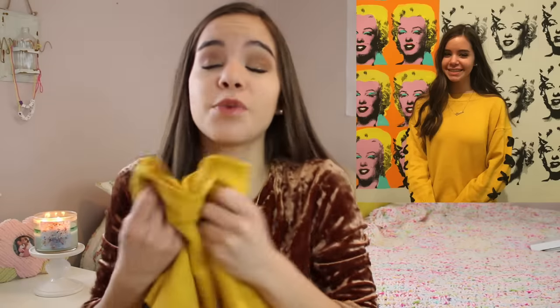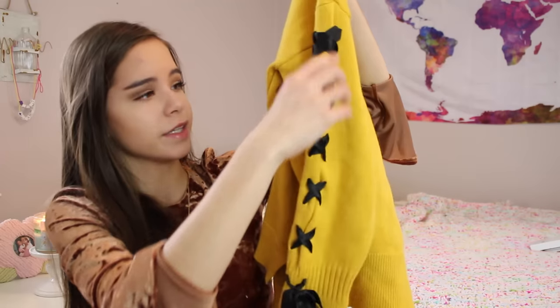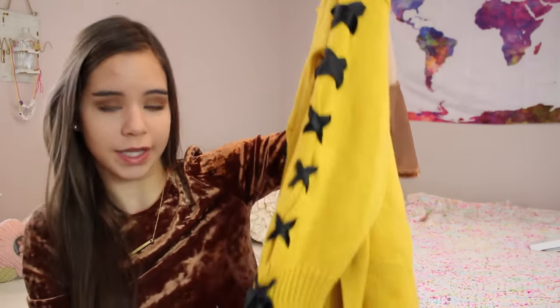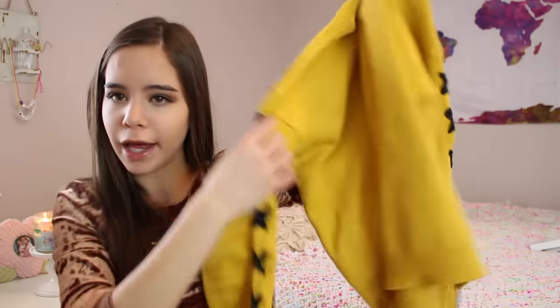This next sweater I've worn a ton of times already, so I'll insert some video clips since I forgot to try it on. But it's so thick — one of the thickest sweaters I have. It's yellow, and it's super cool because it has this black ribbon laced through with X's and ties at the bottom. Black and yellow is definitely a thing.